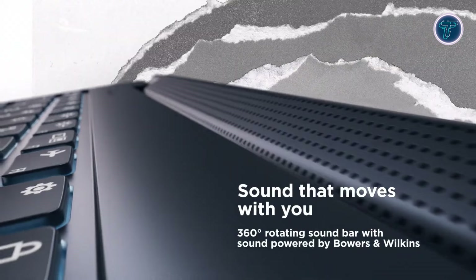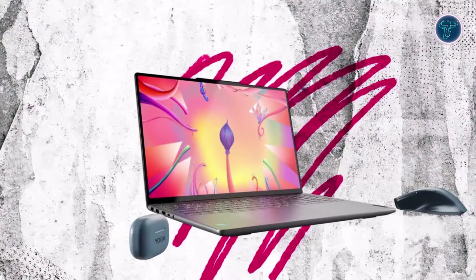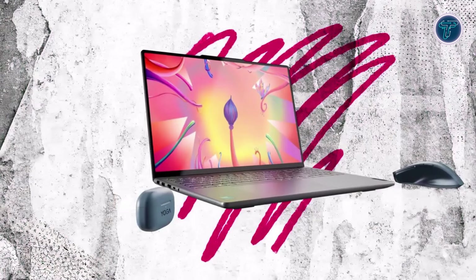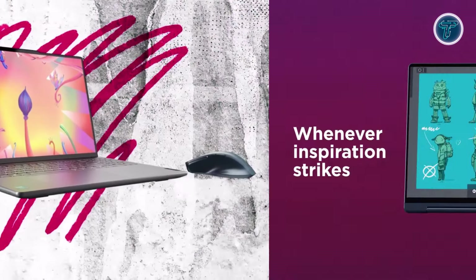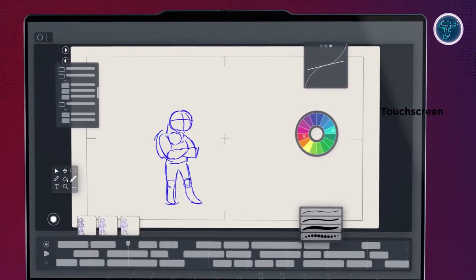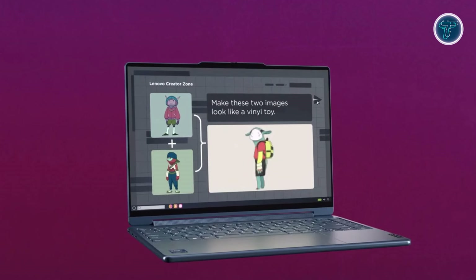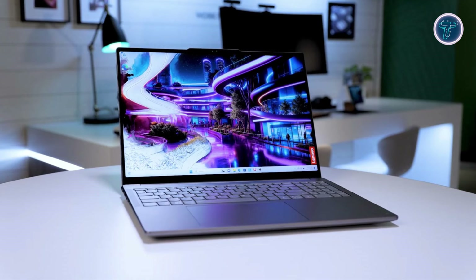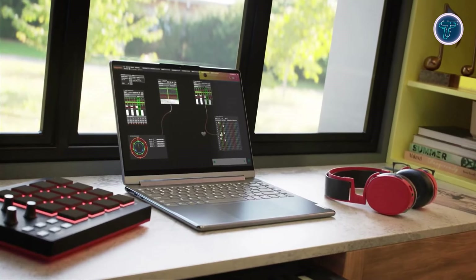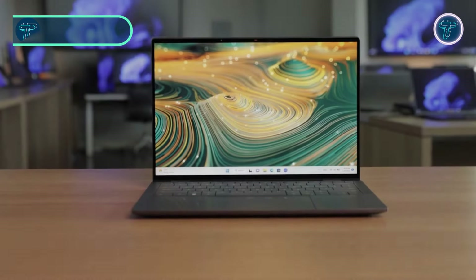One standout feature of the Yoga 9i is its audio system — with Dolby Atmos spatial audio and sound by Bowers & Wilkins, it delivers a cinematic audio experience complete with a user-facing rotating soundbar for richer, deeper bass. Paired with the Lenovo Slim Pen, Wi-Fi 6E, and Bluetooth 5.1, the Yoga 9i is truly built for modern users on the go. Starting at $1,549.99, it's the ultimate two-in-one for those seeking style, power, and versatility.